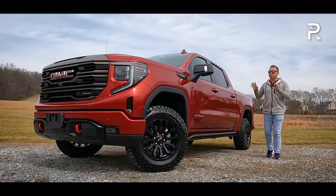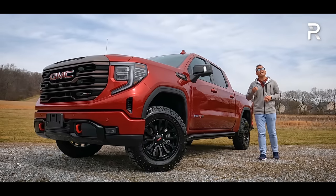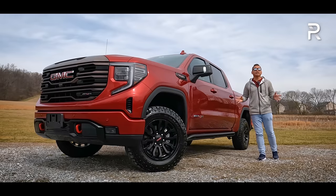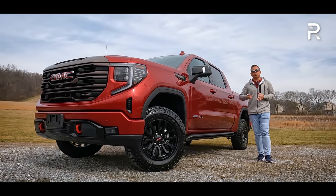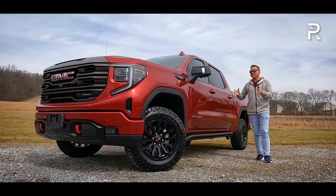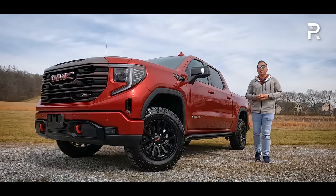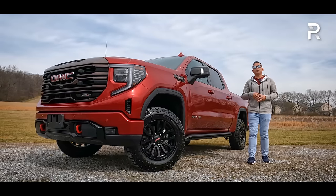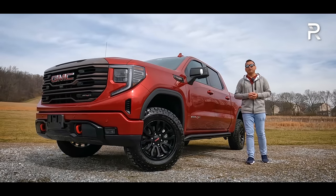GMC has loaned me this rather early production spec version of the 2023 Sierra AT4X. It essentially takes all of the goodies that we'd like from the Silverado ZR2, including the Trick Multimatic suspension upgrades. However, because this is a GMC, it gives us more premium interior finishes and a more upscale touch, especially if you're looking for a truck that has a luxury feel on the interior.